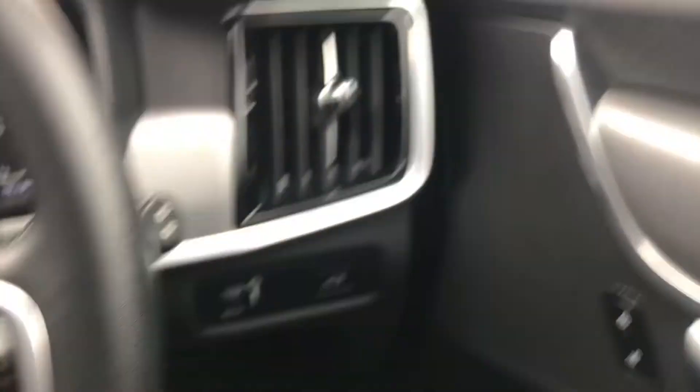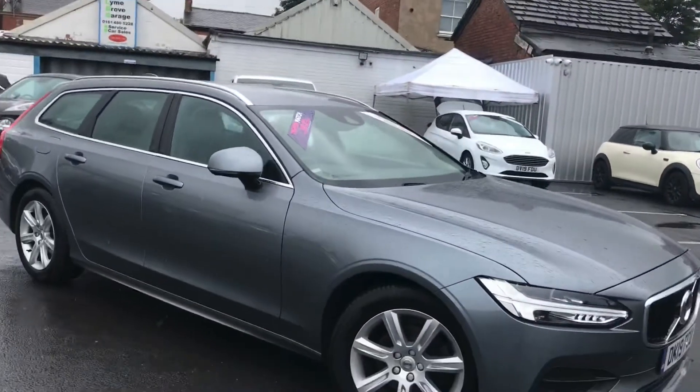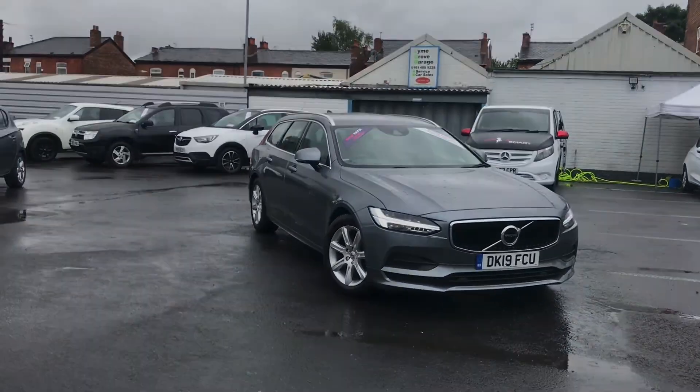Now if you are interested in this vehicle and would like more information on it, please give us a call on 0161 885 0358. Thank you.